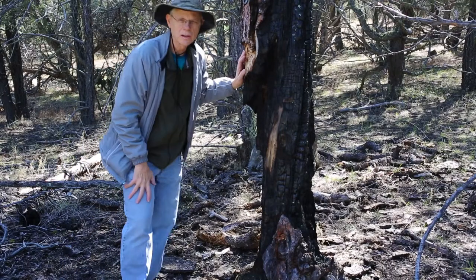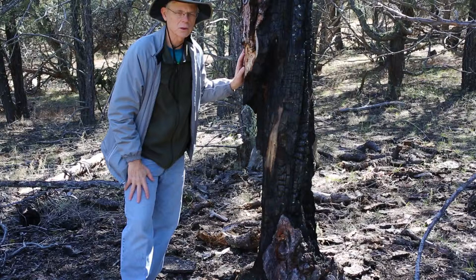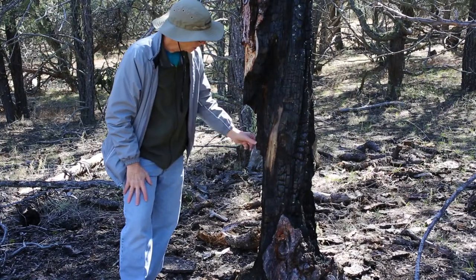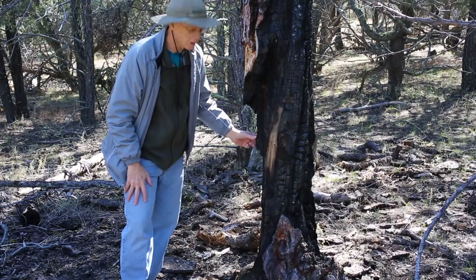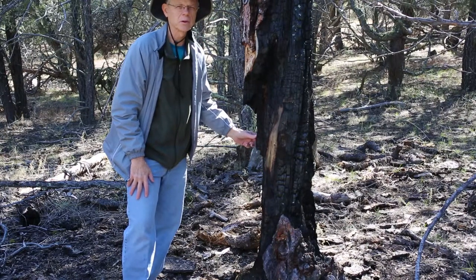It would be a fairly safe assumption to think this tree got struck by lightning. And actually this charcoal is pretty good art drawing material. Sometimes I collect some and take it back with me and try it out.